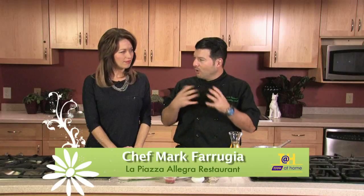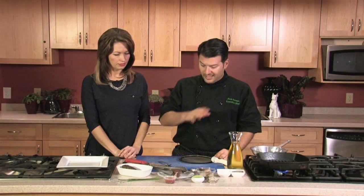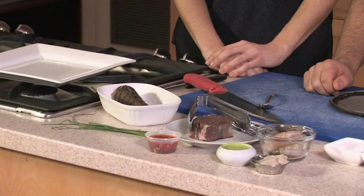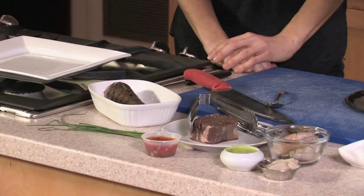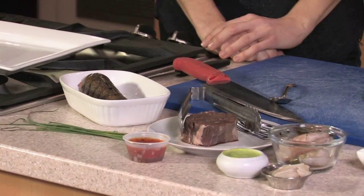Welcome back to Tara at Home at the Spectator Go Cooking Kitchen with Chef Mark from La Piazza Allegra Restaurant in Hamilton. We're getting ready to host a New Year's Eve party with a really neat surf and turf. Food tends to be the pinnacle for New Year's Eve, and it's the time people tend to splurge. Today we have a beef tenderloin, a broiled lobster tail, and some jumbo green tiger shrimp that we're going to sear.